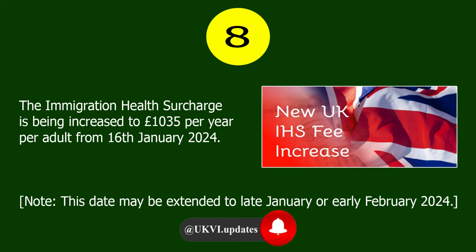Number 8. The immigration health surcharge is being increased to £1,035 per year per adult from the 16th of January 2024. Note, this date may be extended to late January or early February 2024.